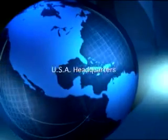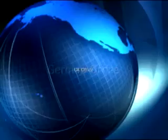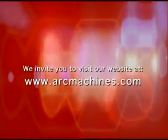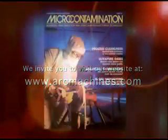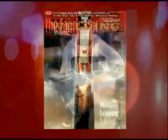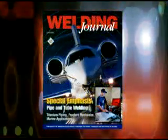AMI customer support also includes a worldwide network of offices and factory representatives. AMI invites you to visit our website at www.arcmachines.com. Arc Machines is committed to achieving the highest levels of customer satisfaction. How would you sum up your experience with Arc Machines? Perfect. Splendid. Good piece of equipment. All of that good stuff.